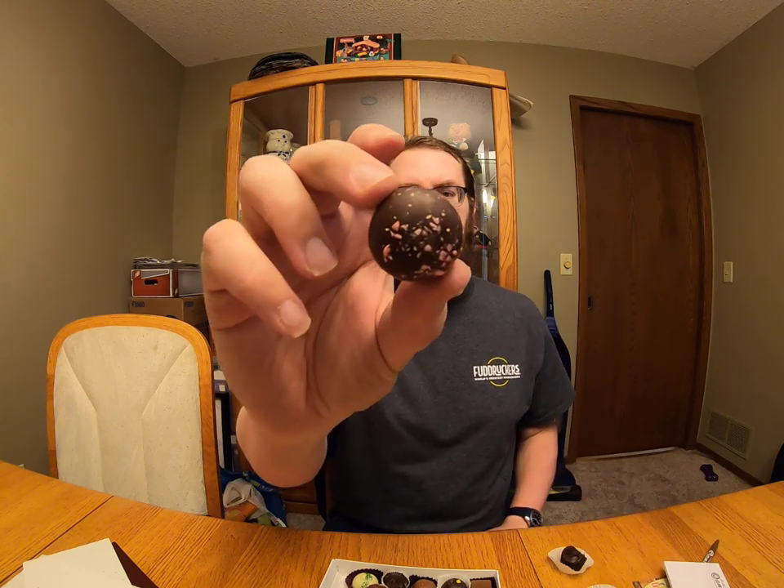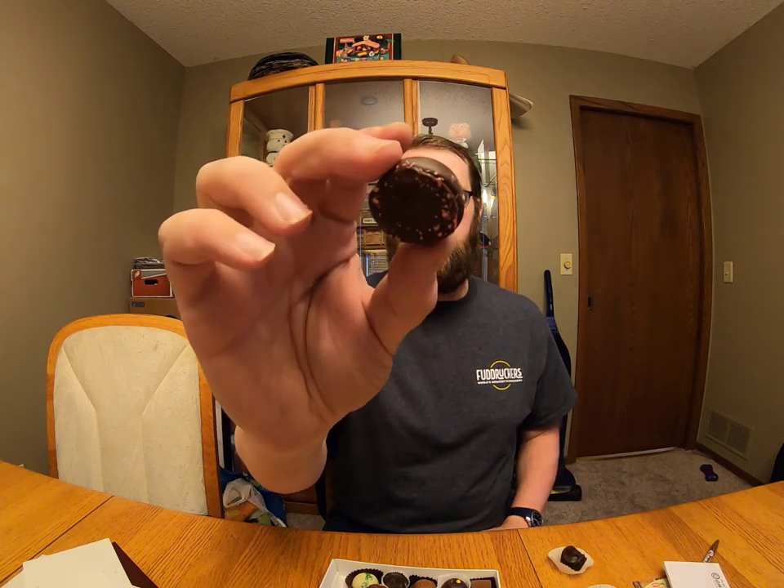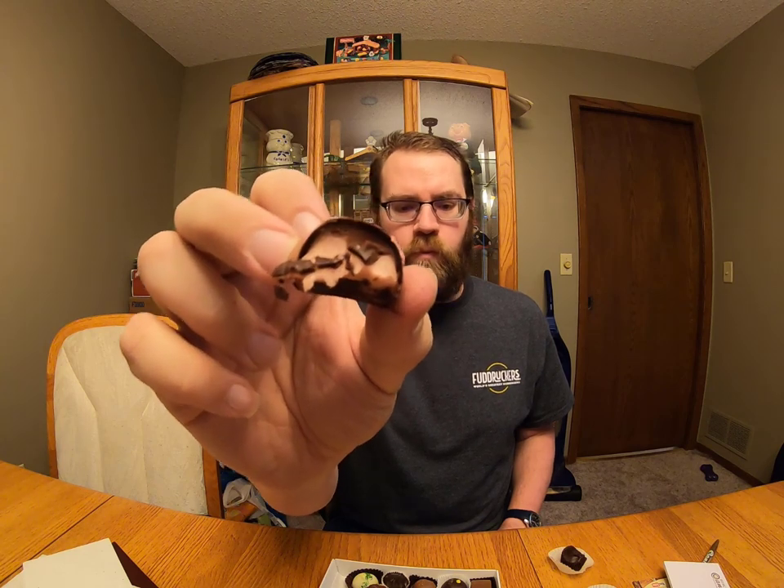Let's try this one right here — it has some sort of a pink sprinkle on it. Here we go. Definitely raspberry — oh, definitely raspberry. Oh wait, now the flavor is settling in — it tastes more like... I don't know if it's raspberry or cherry.